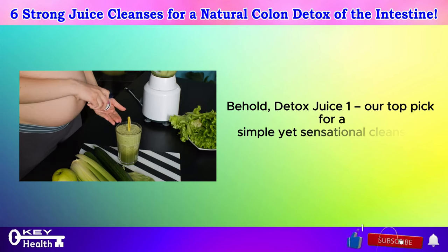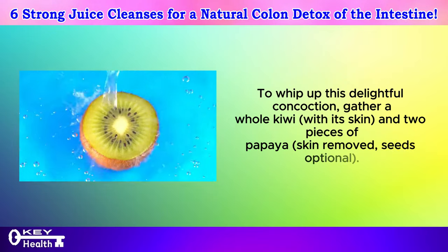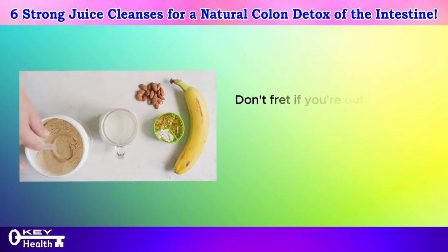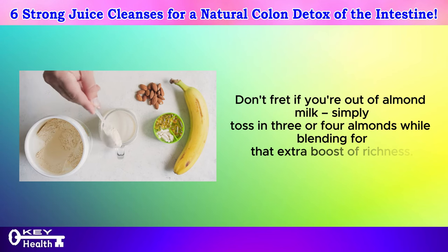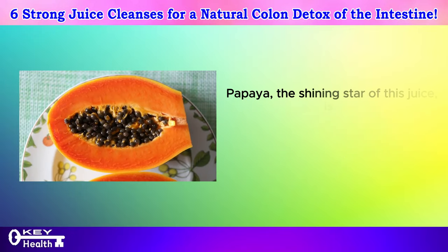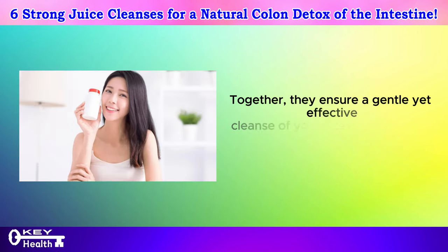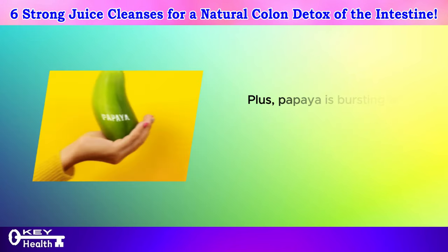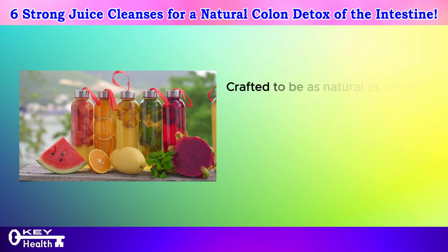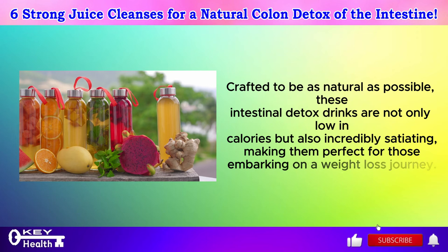Behold detox juice number one — our top pick for a simple yet sensational cleansing experience. Gather a whole kiwi with its skin and two pieces of papaya with skin removed, seeds optional. Pop them into your blender along with one liter of water, or swap the water for creamy almond milk. If you're out of almond milk, toss in three or four almonds while blending for extra richness. Papaya is a fiber powerhouse, especially when paired with its seeds, which double as a mild laxative. Together they ensure a gentle yet effective cleanse of your intestines without any irritation. Papaya is also bursting with vitamins A, B, and C, along with essential minerals and papain, all of which support optimal digestion. These intestinal detox drinks are low in calories but incredibly satiating, making them perfect for those on a weight loss journey.